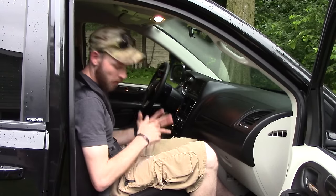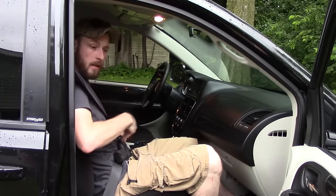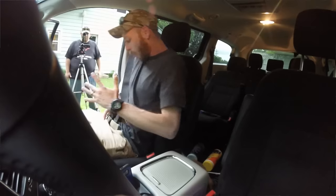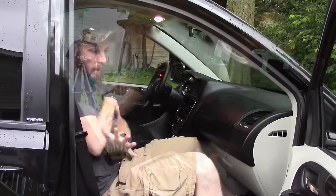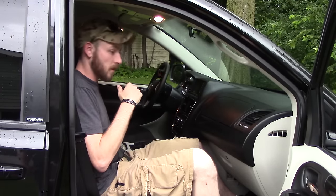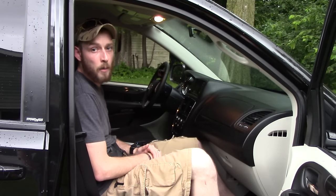Now let's talk about being a passenger. A few things to consider, especially for appendix carry: when I'm the driver, exiting is straightforward and the mag doesn't interfere. But as a passenger, I have a tendency for the mag to catch on the door or seat when exiting. I have to be conscious to clear that magazine before I actually exit the vehicle. Also, everything is kind of flip-flopped on that side, so you might reach with your left hand because it's faster — and that's where getting good training and practicing getting in and out of the vehicle comes in.